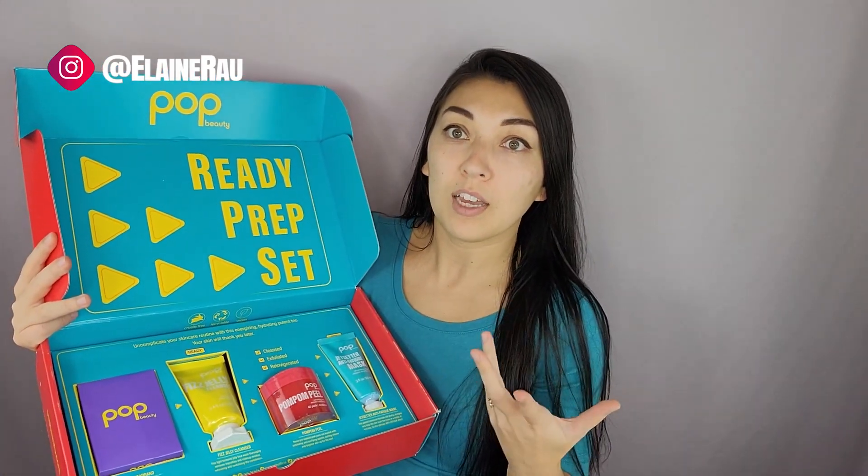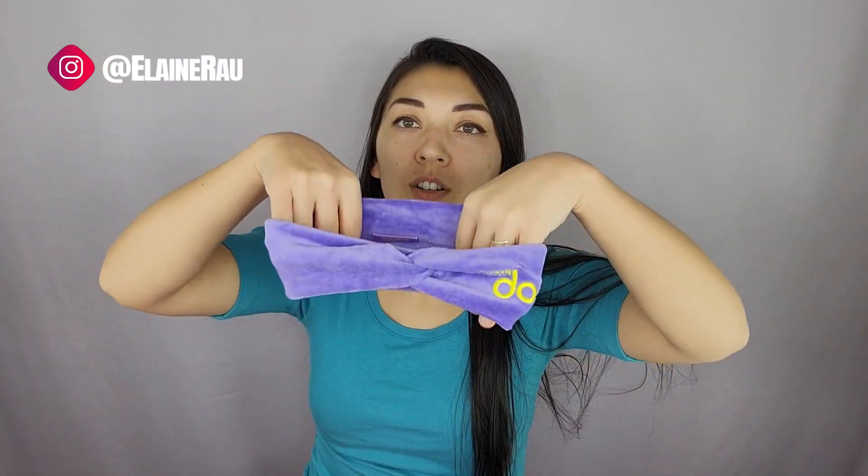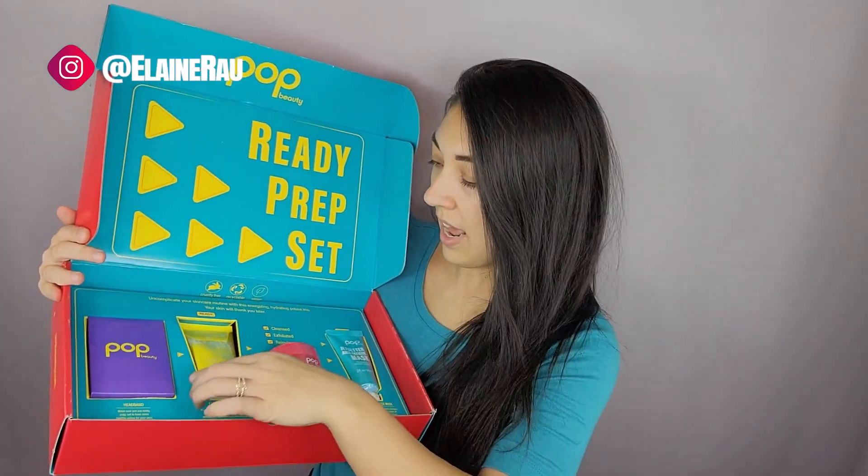First up, we have a headband — Pop Beauty's headband. It has a little knot in the front so that you can do your makeup. It's nice and tight, definitely gets everything out of the way. Definitely pops!